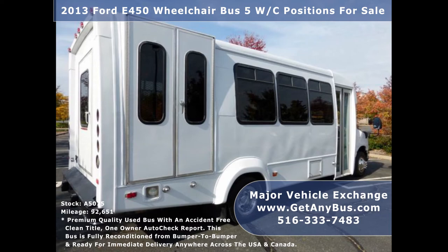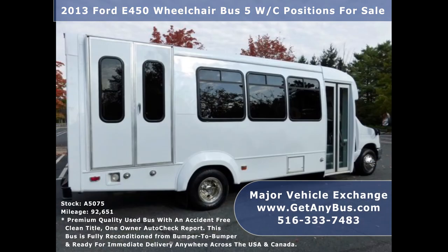As part of our reconditioning process, the bus was fully serviced and inspected. Any repairs were done as needed to make this bus fit for any use.